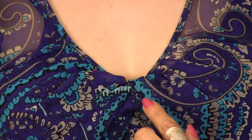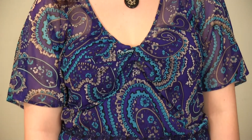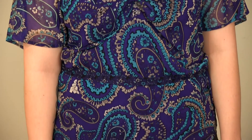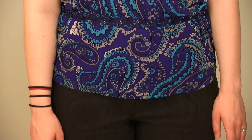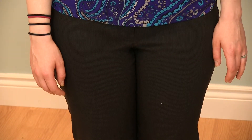This open neckline widens the upper part of her body. This great twist here provides interest and draws the eye into that area, keeping the focus on her upper body, which is smaller than the lower half. I've kept the lower half of her body in this dark, matte, quiet color, making her look much slimmer.